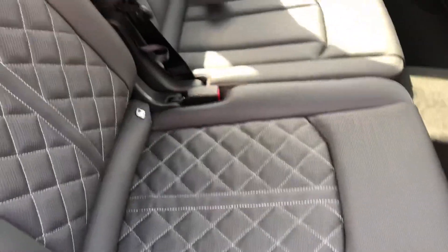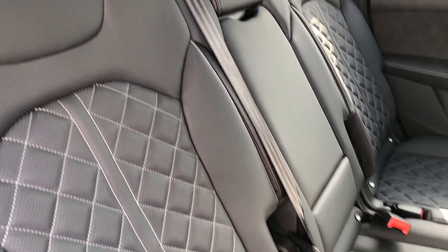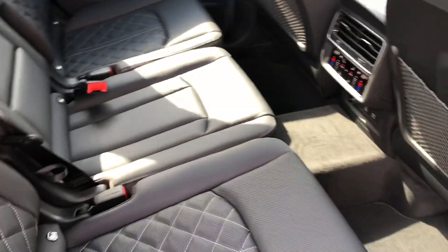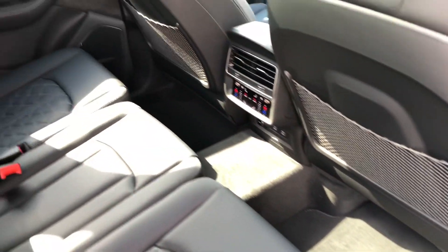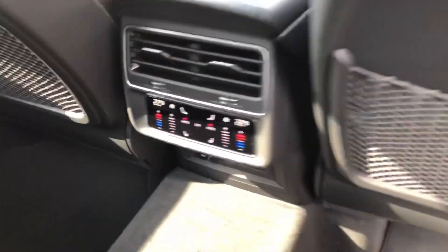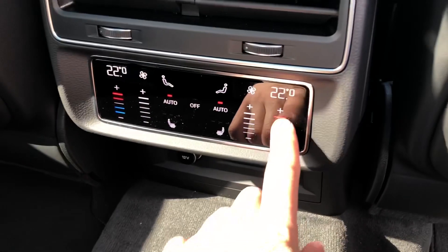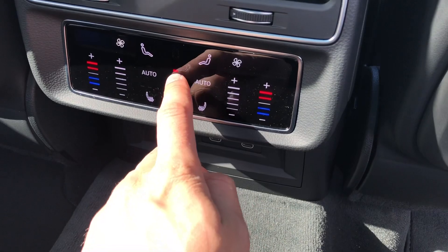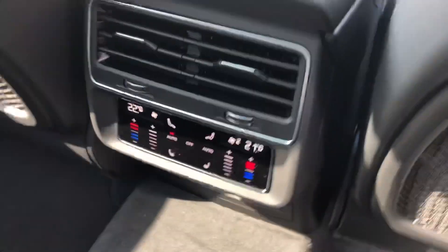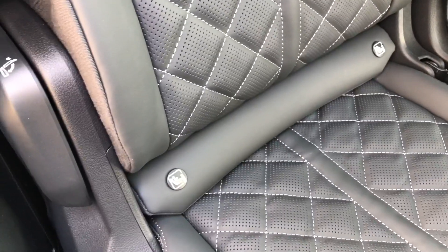Moving into the back, we have black leather which looks very smart indeed with contrast diamond stitching, with room for up to three passengers and bags of legroom. We also have deluxe four-zone climate control so everyone, including those in the back, can have full control over the temperature. There's also a rear centre armrest for added comfort, and the ISOFIX anchor points allow you to easily attach your child's car seats.